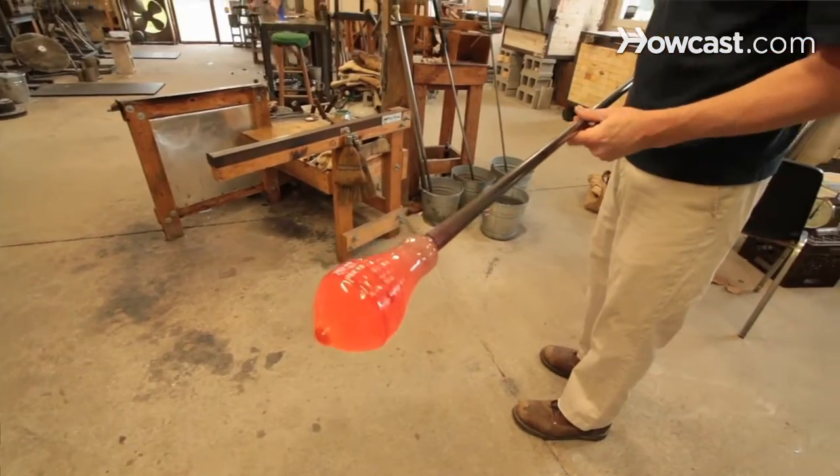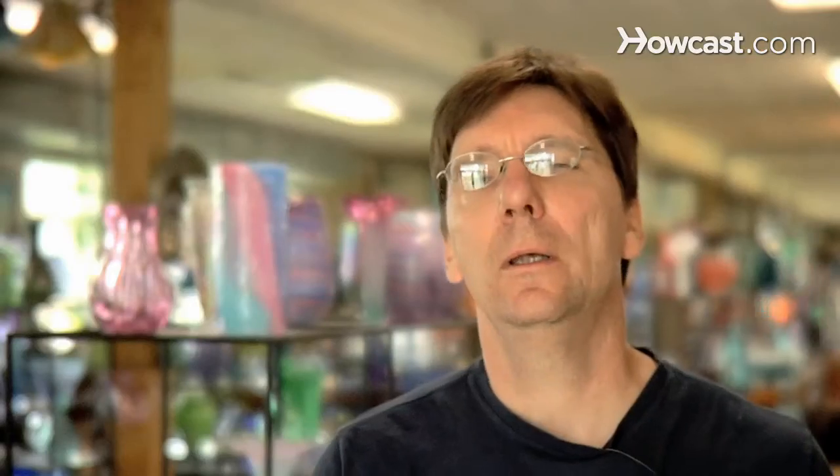If you look at the bottom sticker of a piece and it says hand-blown, then it should be hand-formed as well. If you see something that says mouth-blown, the piece is probably blown into a mold. Technically that's correct, but as far as being handmade or not, that's probably debatable.